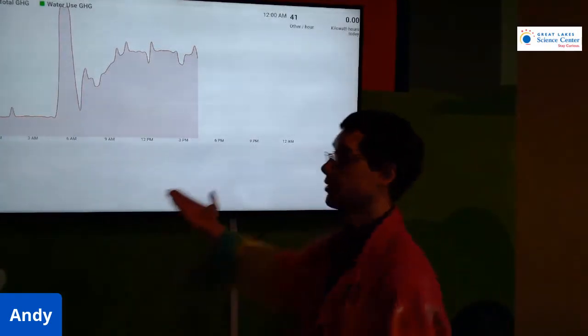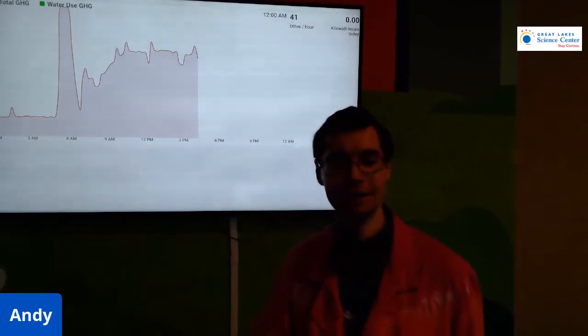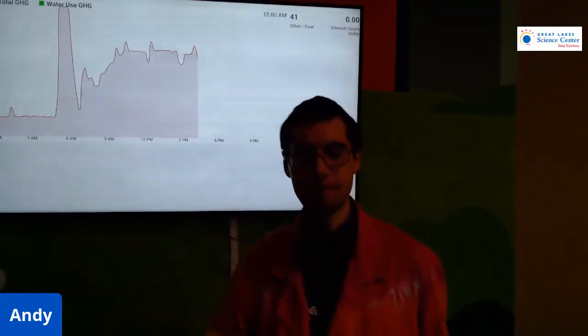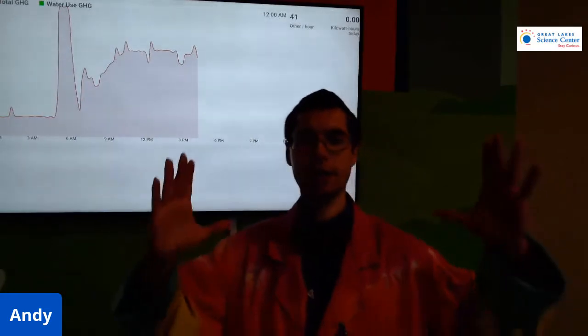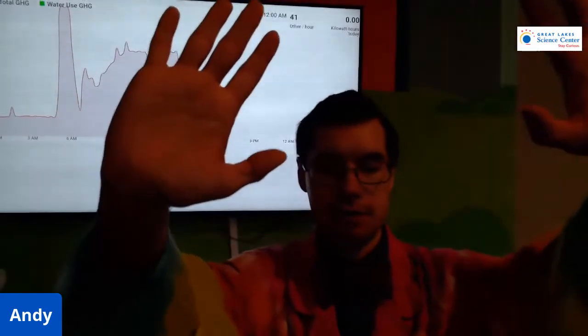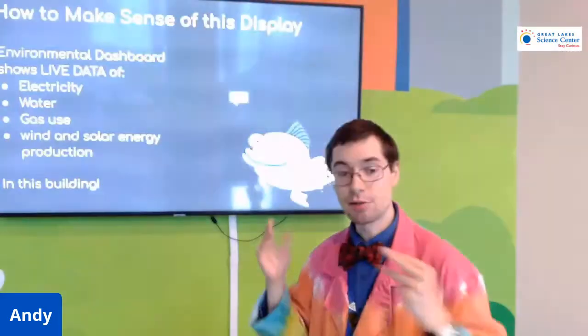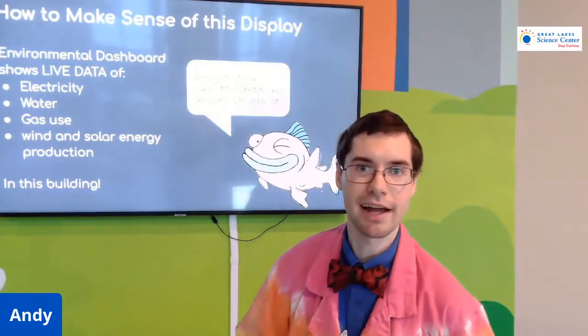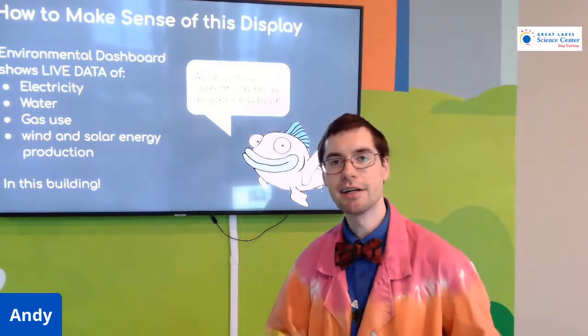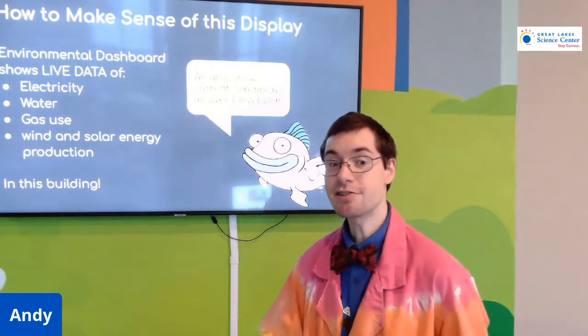Here's another graph here — because it's showing the graph, my camera got confused and darkened everything. It's a really great piece of equipment that we have at Great Lakes Science Center. It's really informative and it's interactive.